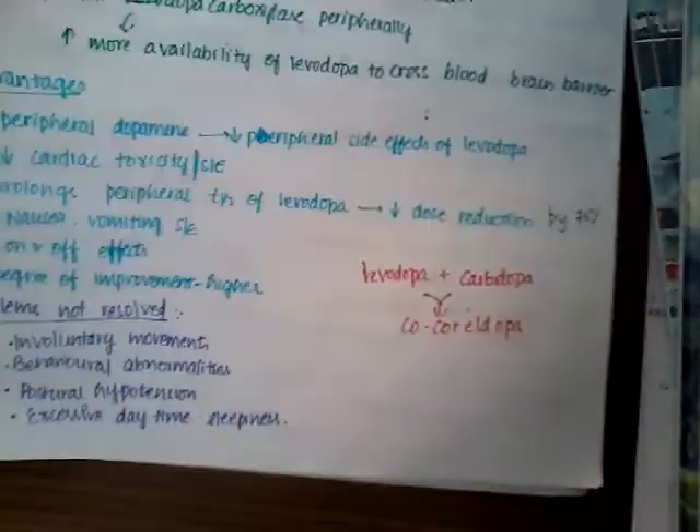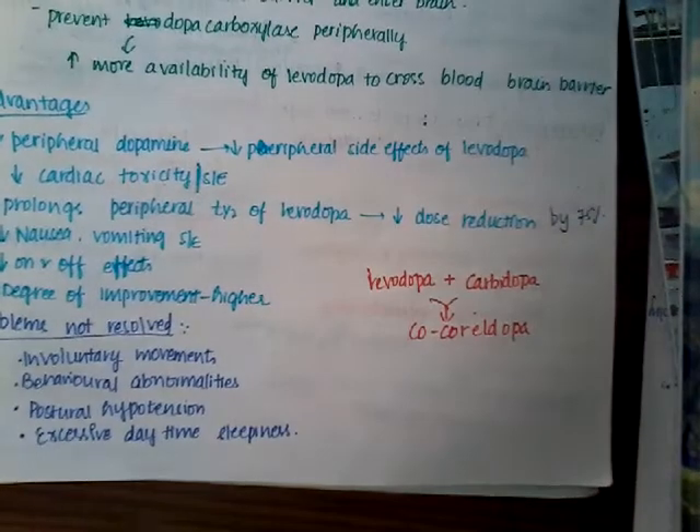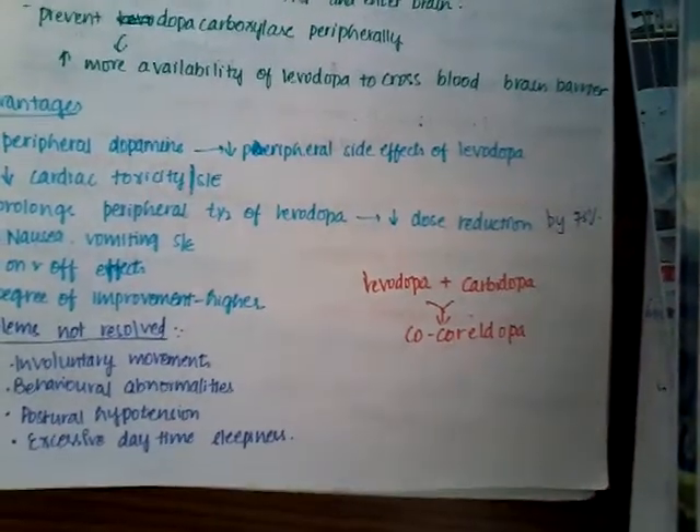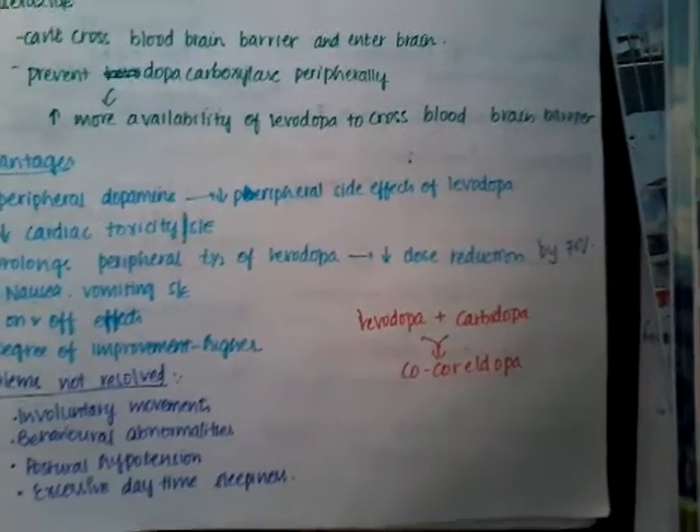Carbidopa and benserazide are mostly given along with levodopa. Thank you for watching this lecture. In the next class, we will learn about dopamine agonists.